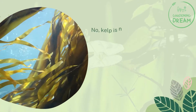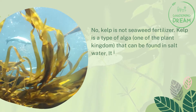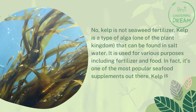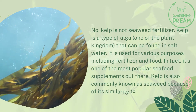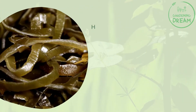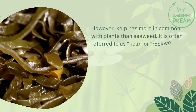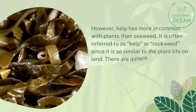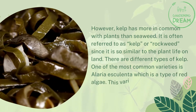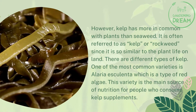Is kelp the same as seaweed fertilizer? No — kelp is not seaweed fertilizer. Kelp is a type of alga found in salt water, used for various purposes including fertilizer and food. It's one of the most popular seafood supplements. Kelp is commonly known as seaweed because of its similarity to land plant life, and is often referred to as kelp or rockweed. There are different types of kelp — one of the most common varieties is Alaria esculenta, a type of red algae, and the main source of nutrition for people who consume kelp supplements.